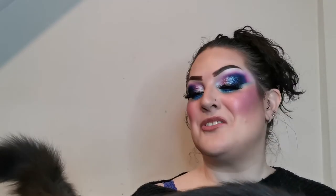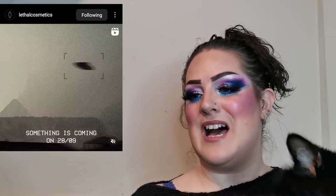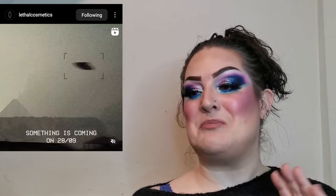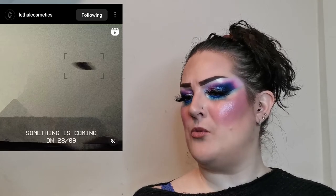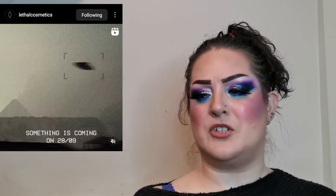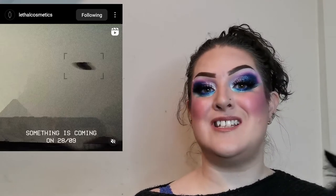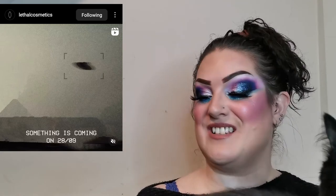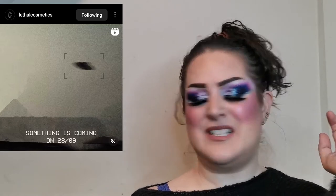Lethal Cosmetics have sneak peeked something new coming on September 28th. It says 'the one contact we are looking forward to — can you guess what's going to happen?' I have no idea but I love Lethal Cosmetics and I'm really looking forward to seeing what this is. Let me know your guesses.